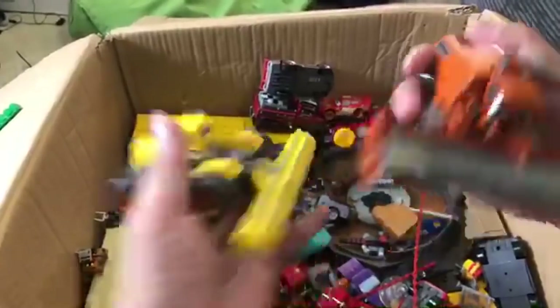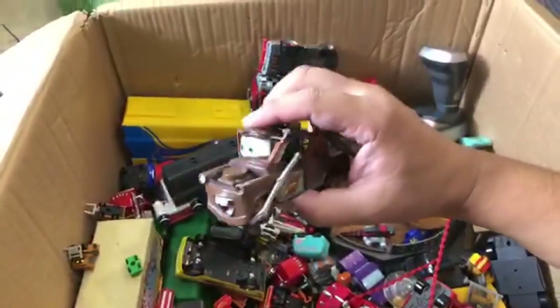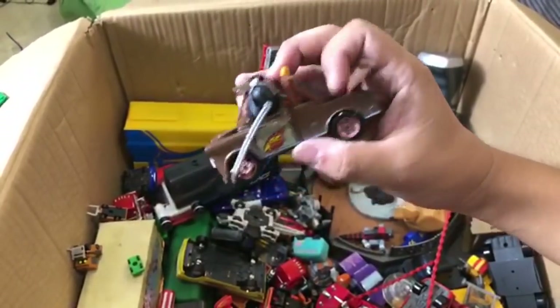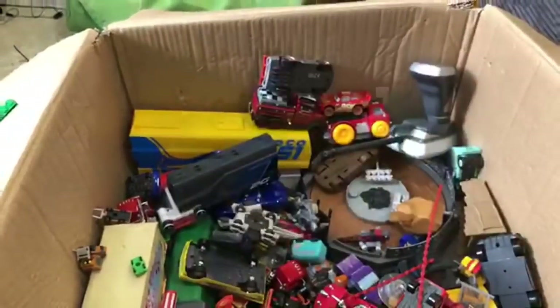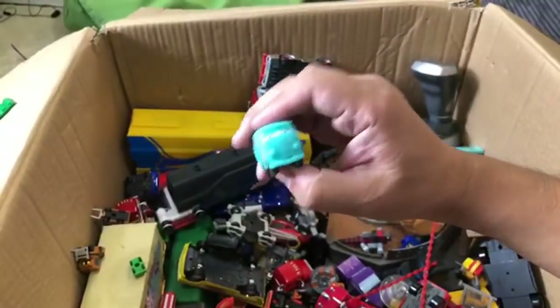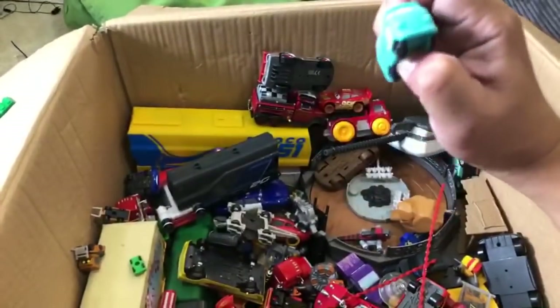We've got some more stuff here - this is a Mater with a headset. Some of our Maters the thing broke because we played with them too much. I think this is a diecast - not battery operated. And these - I forgot what they're called - not Squinkies but there were a bunch of these eraser-kind-of things too.